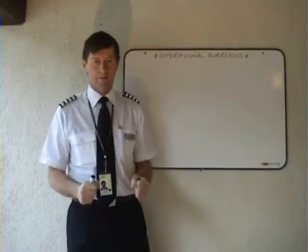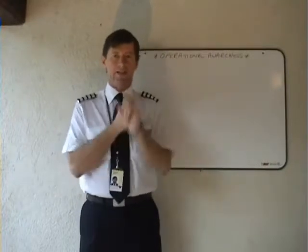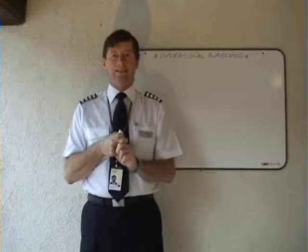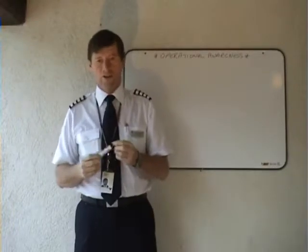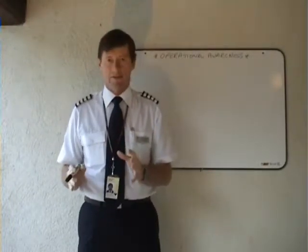The air navigation order says that there shall be a technical log, and that you, Commander, will fill it in. I'd like to go through one or two aspects of airworthiness that are relevant.